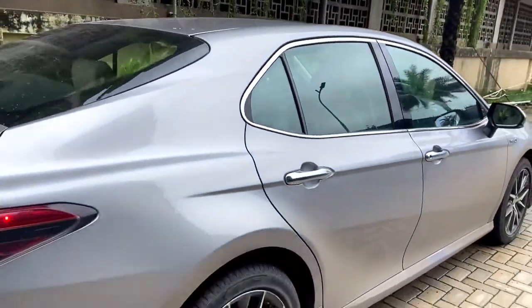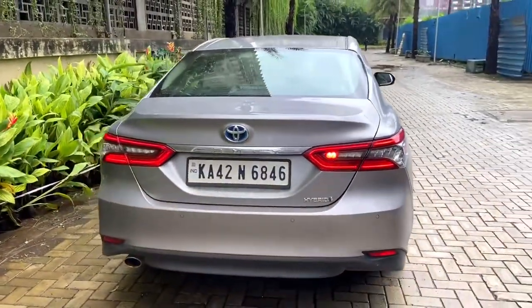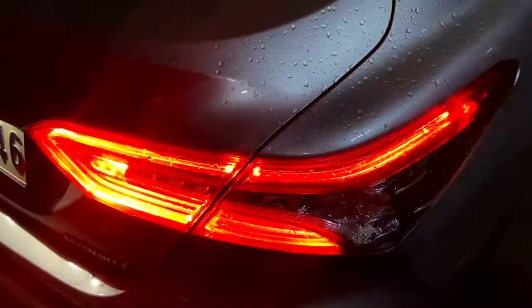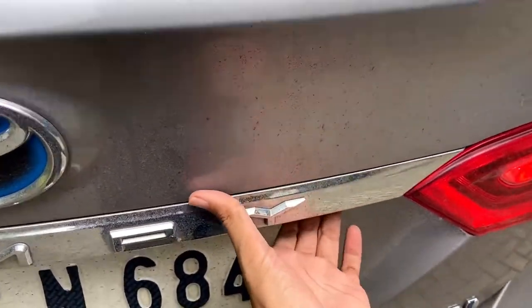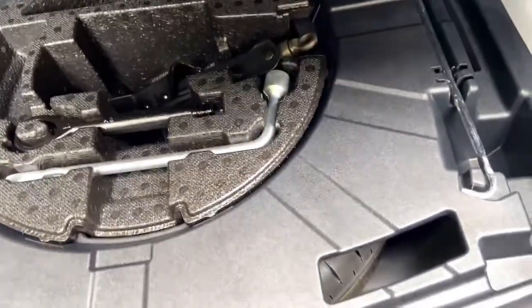Moving to the rear profile — a simple, clean design. You have the Toyota logo, a Camry badge, a Hybrid badge, and a full LED tail light setup. For boot access there's a button to press. Inside the boot you have usable space, an emergency triangle, a spare wheel, and a tool kit mounted underneath.